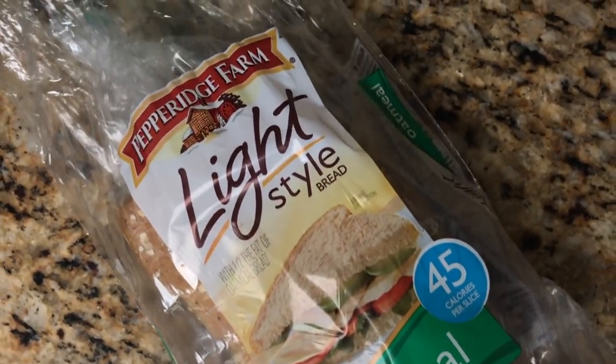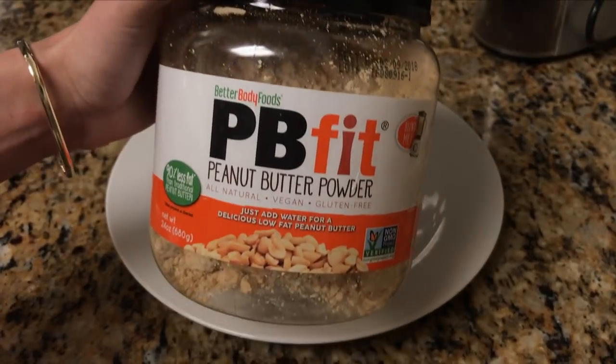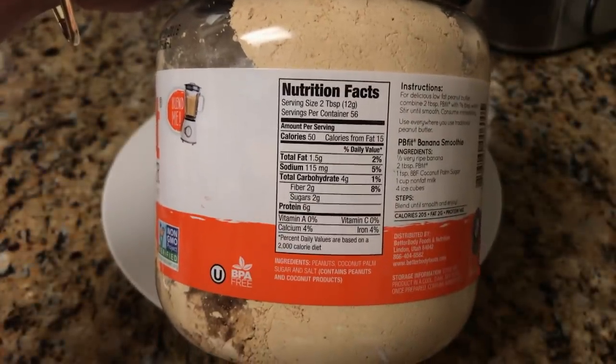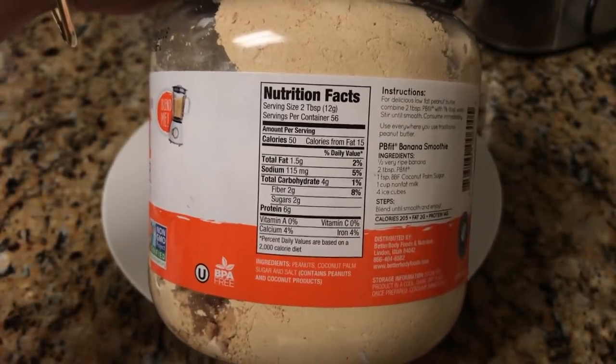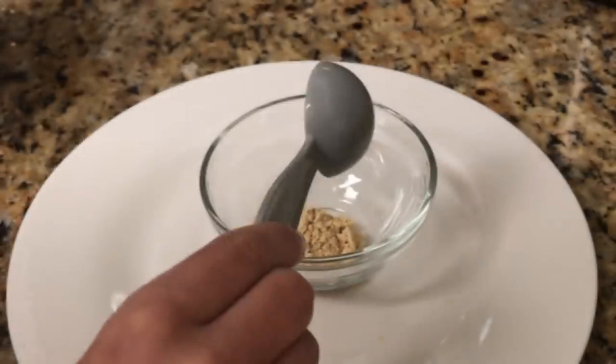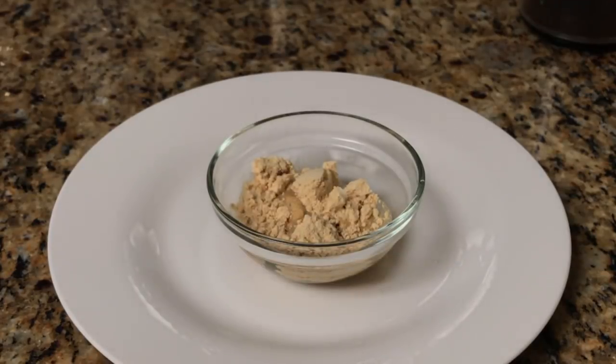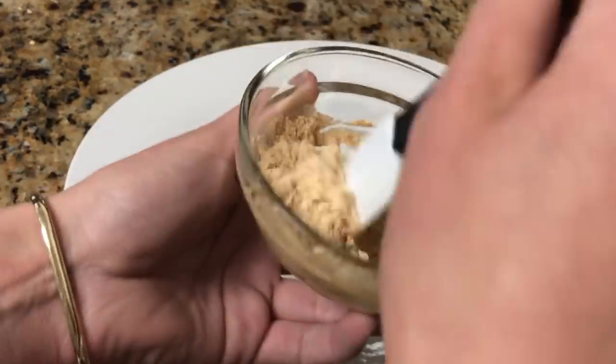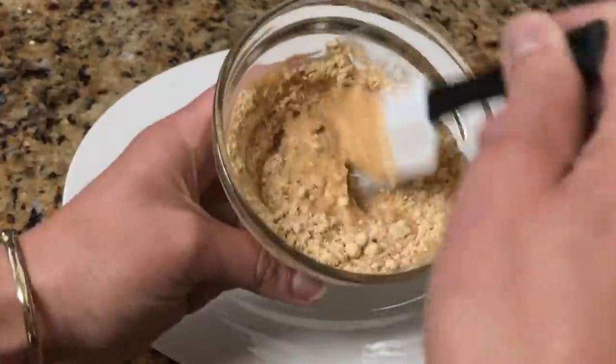Today I'm going to use the PB Fit — this is actually powder peanut butter. It's super easy to make, but it's also a really healthy option for those of you who are trying to cut out some of your fat intake. To make it, all you do is take two tablespoons of the powder peanut butter and about one and a half tablespoons of water, then stir it until it's smooth to get that peanut butter consistency. Then just spread that right over top of the toast.